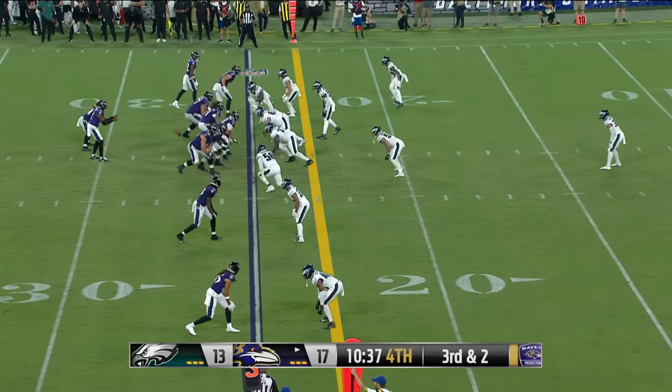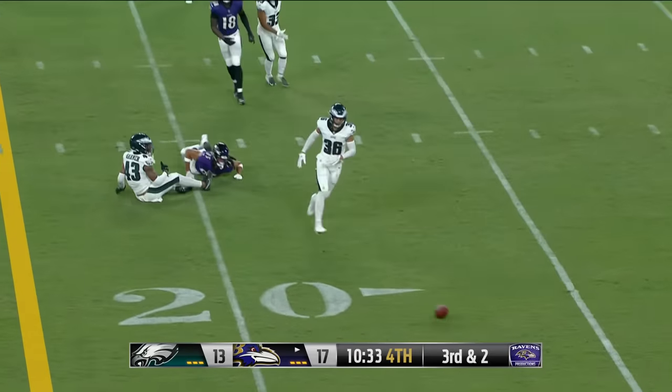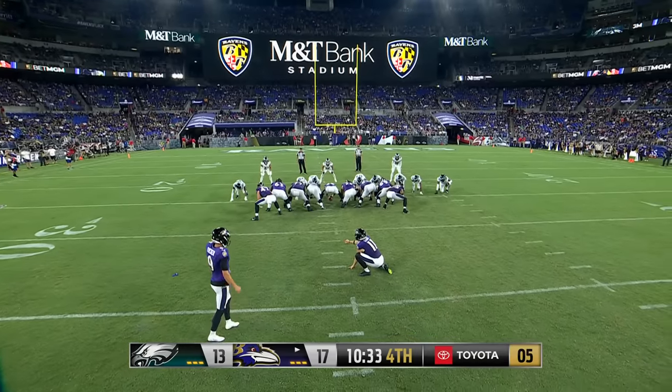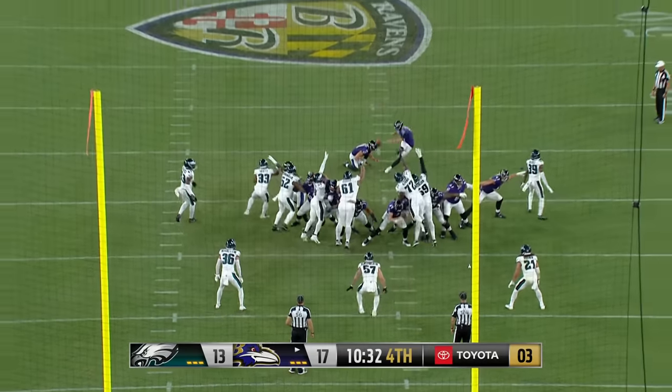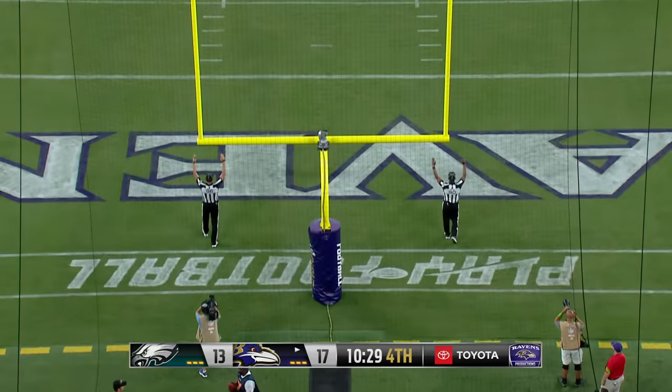On third down and two, Brown quick release — incomplete. Justin Tucker, who hit from 60 in the first half — from 43 this time. No surprise, it's long enough. Even less surprise — it's good.